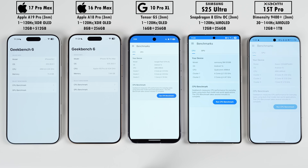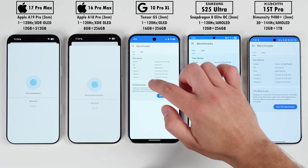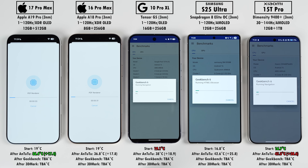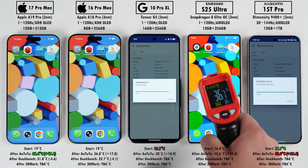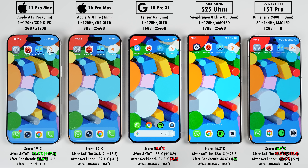Next is GeekBench 6, which focuses on single and multi-core CPU speeds. Single and multi-core performance should be up on the new iPhone as clock speeds have increased. The Pixel uses new Cortex-A725 middle performance cores — upgraded from A720 — but may be held back by its two older A520 efficiency cores. Google now uses five middle performance cores instead of three, and two efficiency cores instead of four. After GeekBench, temperatures dropped across the board — it's shorter and less demanding than AnTuTu. The Samsung dropped the most, the Pixel the least, and the new iPhone remains the coolest while Xiaomi is still the hottest.